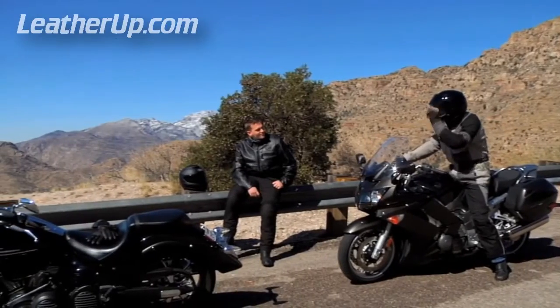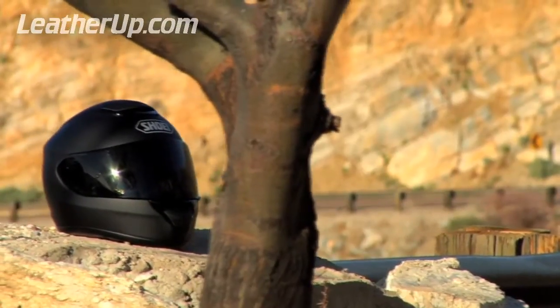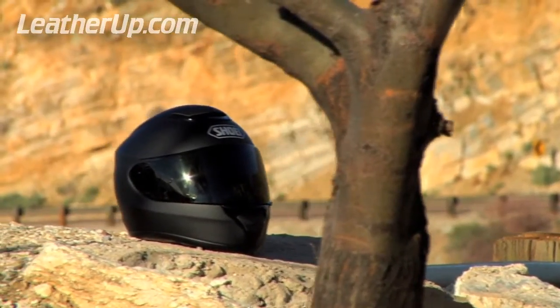It's the exhilarating search for adventure that draws us to the road, and Shoei's all-new Quest embodies what every rider seeks to experience along the way.